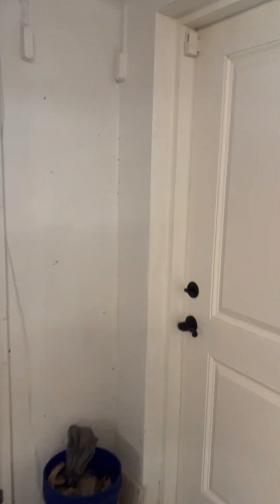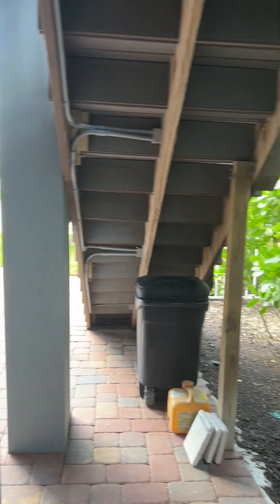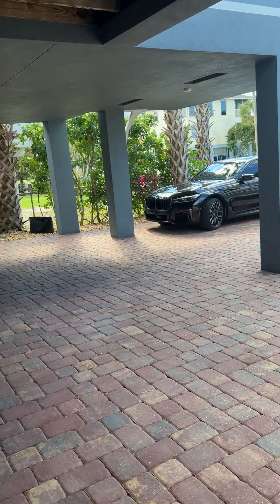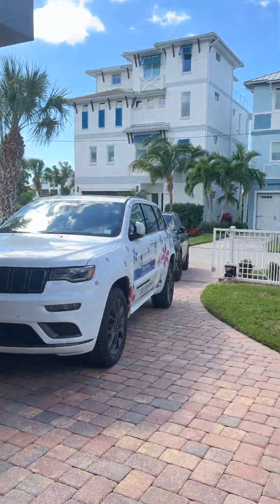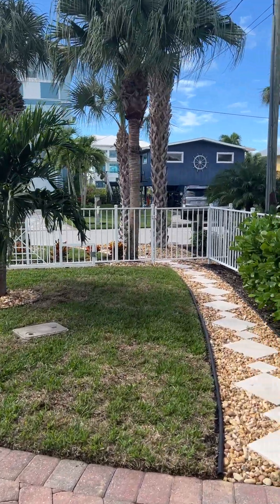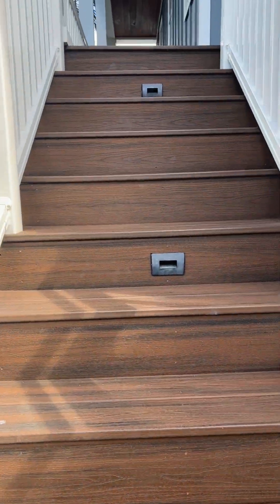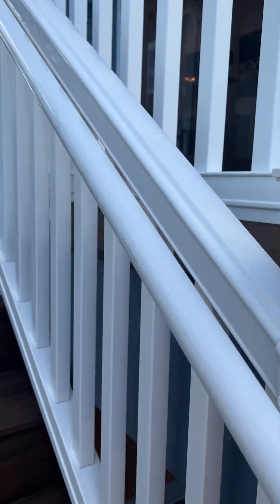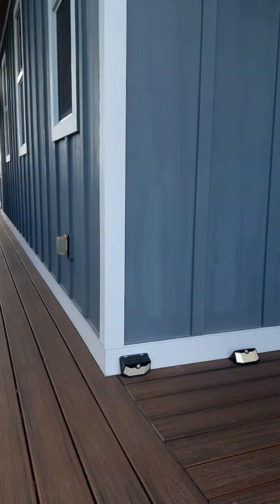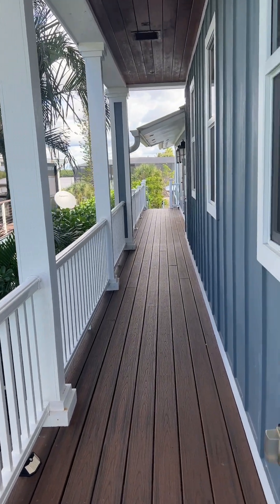Out here we have decking and steps — they did all Trex and PVC. Nice landscape, and this yard is completely fenced. We've got these nice Trex stairs and PVC, the super high-end really nice PVC, because with the salt water you've got all the potential damage from the salt.